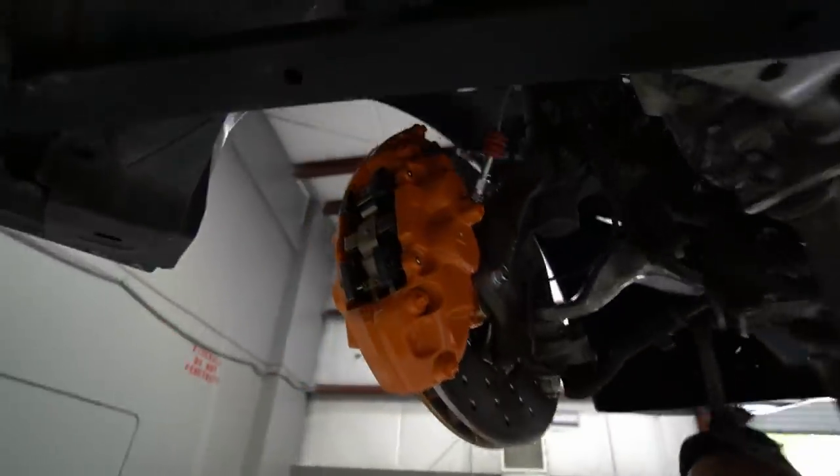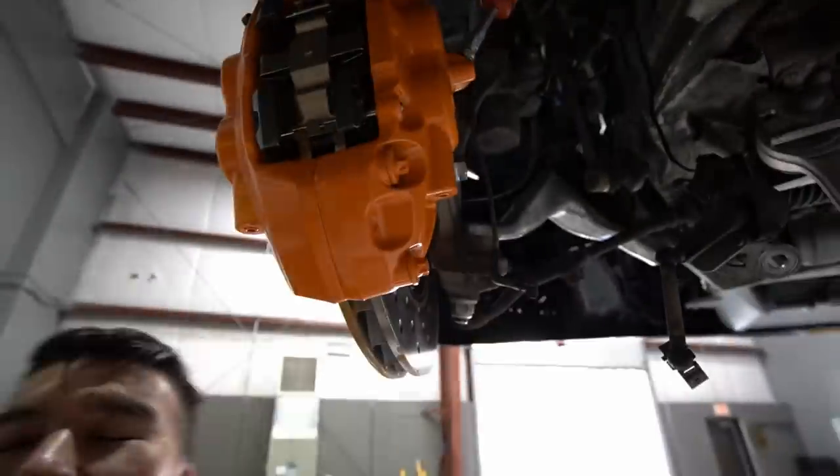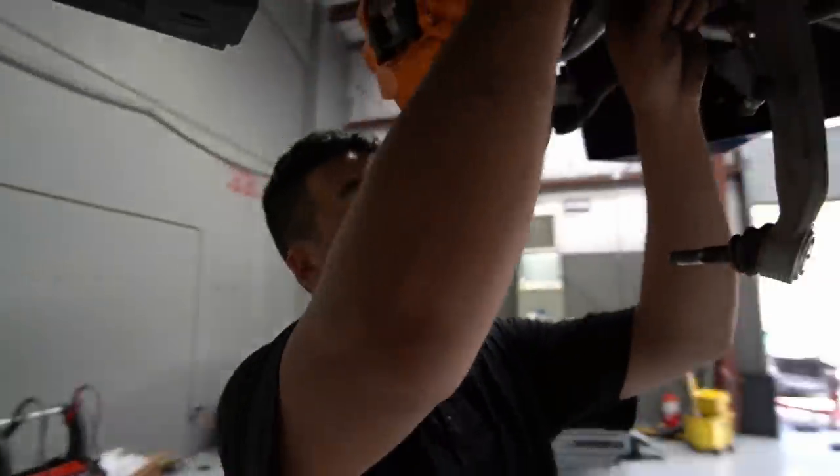If you look at where you bleed it, it's up there where it's supposed to be, not down there. If I put that upside down, you're going to have mushy brakes. If you don't believe me, do it and let me know.